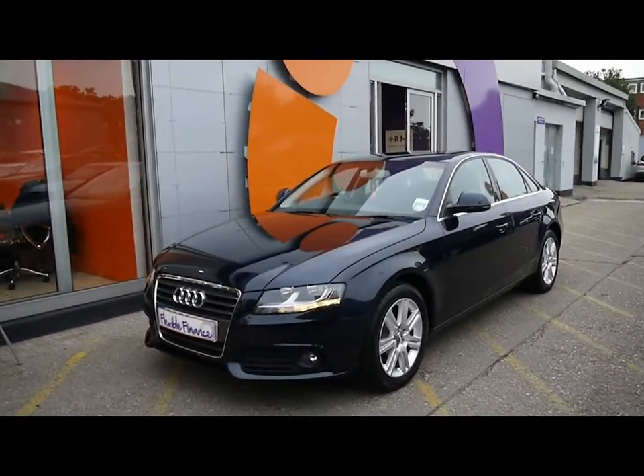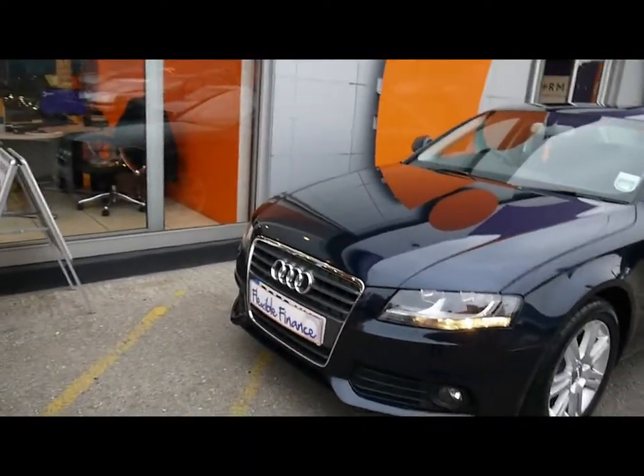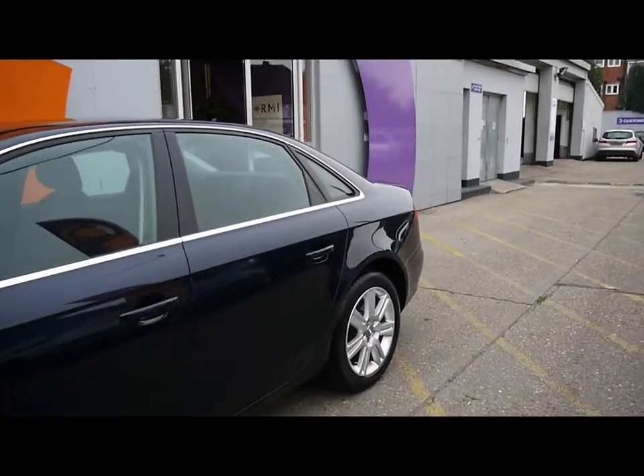On the front we have the auto headlights and therefore range sensors, daytime running lights, and nice chrome trim around the front grille as well. The finish is dark blue, the bodywork and the paintwork is in great condition. Can't see any signs of any damage, no scratches, dents or scuffs.